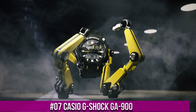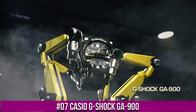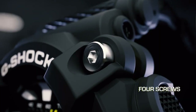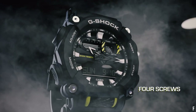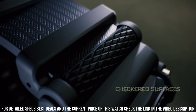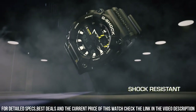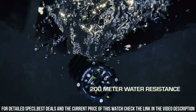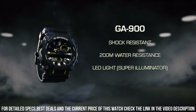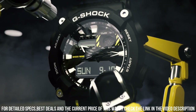Number 7: Casio G-Shock GA-900. The watch itself is fantastic — gorgeous dial, shock resistant. The case is shock resistant and protects against impacts and vibrations. Neon display: the hands and index are covered by a fluorescent layer and if the watch has previously been exposed to a light bulb, they glow in the dark. Perfect for free dives without appliances. The watch is waterproof up to 20 bar, ISO 22810.